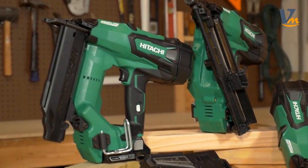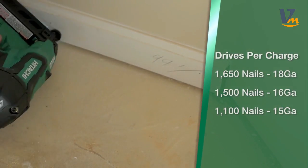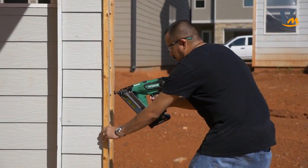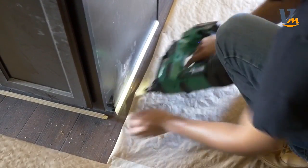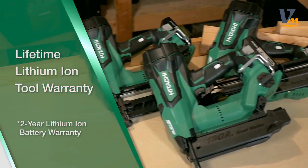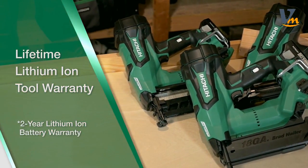Hitachi's 18V lithium-ion cordless nailers shoot more nails per charge, deliver quick response time in between drives, and consistently set nails flush, even at an angle. They're backed by Hitachi's lifetime lithium-ion tool warranty for ultimate peace of mind.